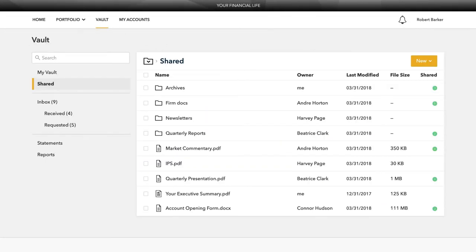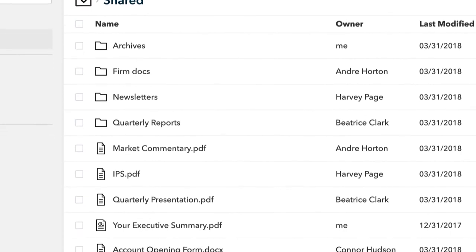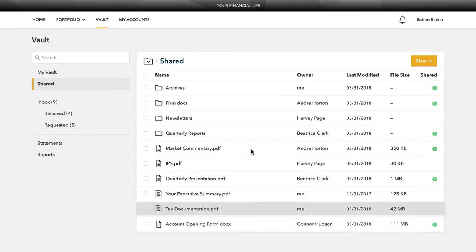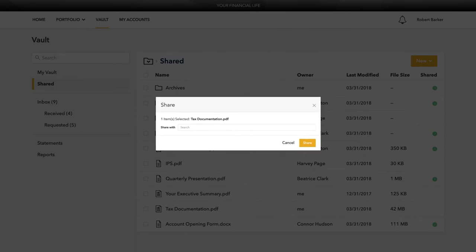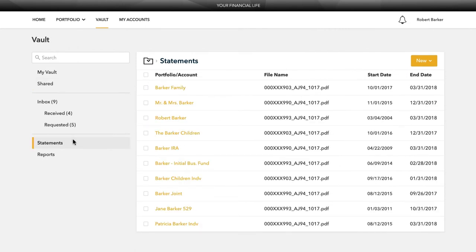Securely sharing and managing documents is key to working with your wealth management team. The vault page is where you can keep track of all your important financial and legal documents. From here, you can organize your documents into folders, drag and drop to upload new documents, and easily move files from one folder to another. The vault is also an area where we can share documents with each other through the shared folders option. From the statements and reports folders, you have quick access to view investment focused reports created by your financial team.